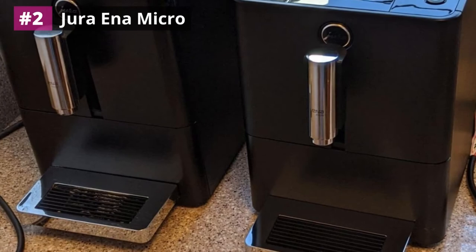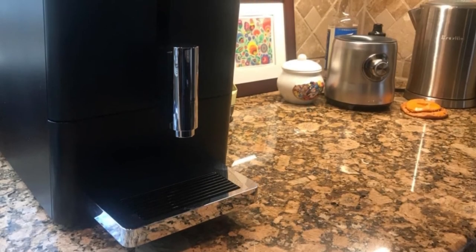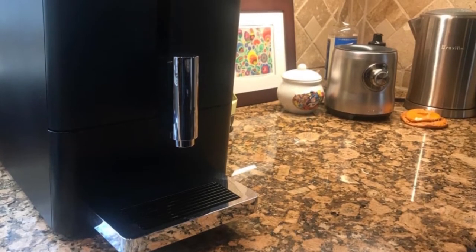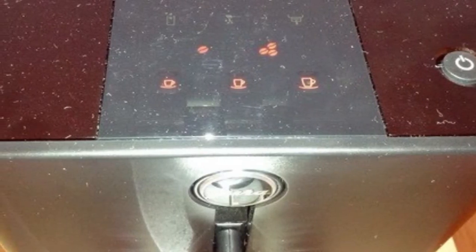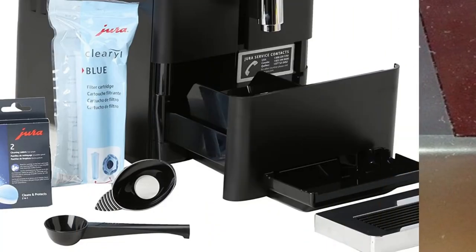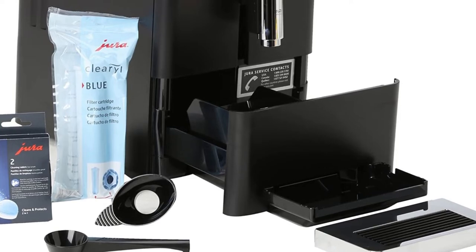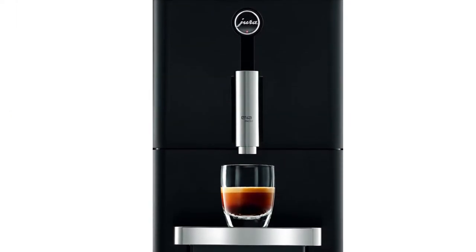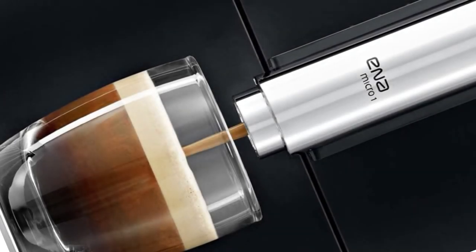Number two: Jura Ena Micro. The Jura 13626 Ena Micro One is our choice for the best minimalistic design of coffee makers with grinders, due to its ultra-slimline and sleek appearance. This is a multi-level grinder with an additional micro brewing unit that claims to offer the ultimate espresso drink. A simple touch panel provides two aroma level choices and three user-defined cup sizes. At just 9 by 12.7 by 17.5 inches, it is ultra-compact, with high energy efficiency assured by a patented Aroma energy switch, a program switch-off timer, and automatic energy-saving mode.